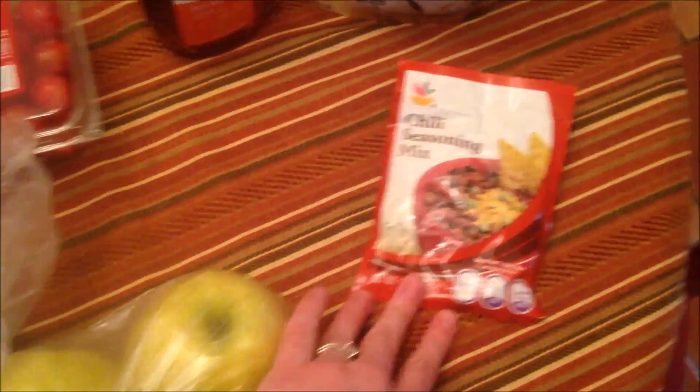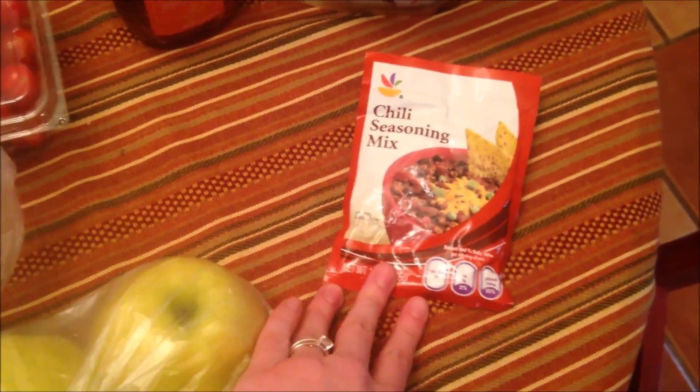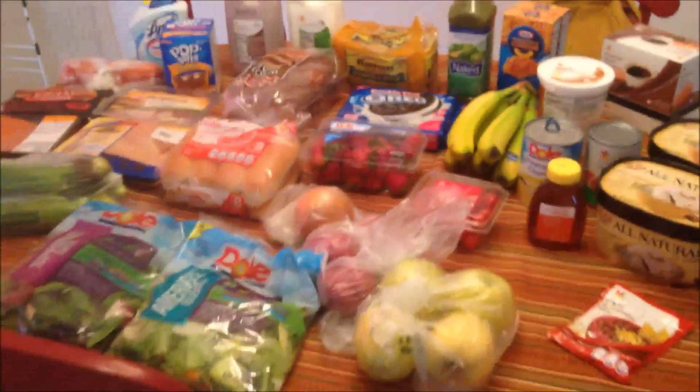Then I have a thing of honey so I can make granola bars. And then I have some chili seasoning mix. I think that is all I got for this week.